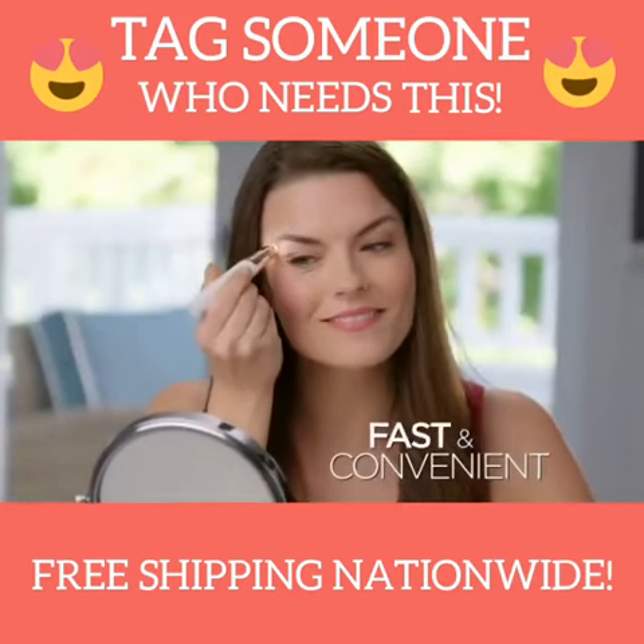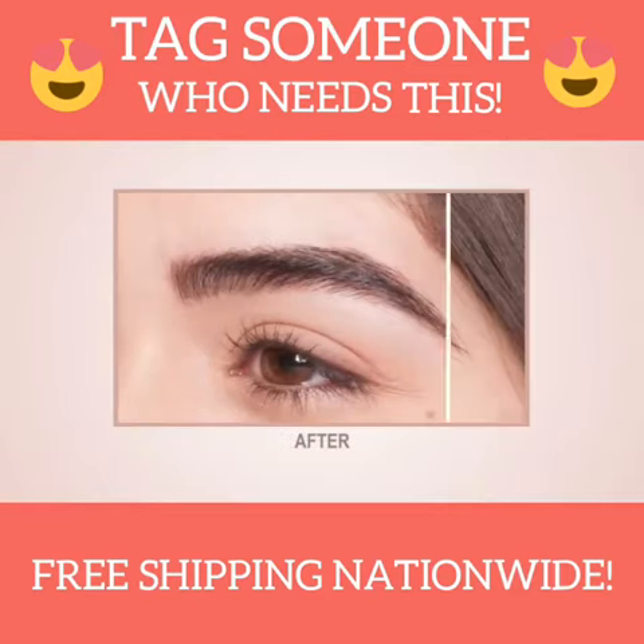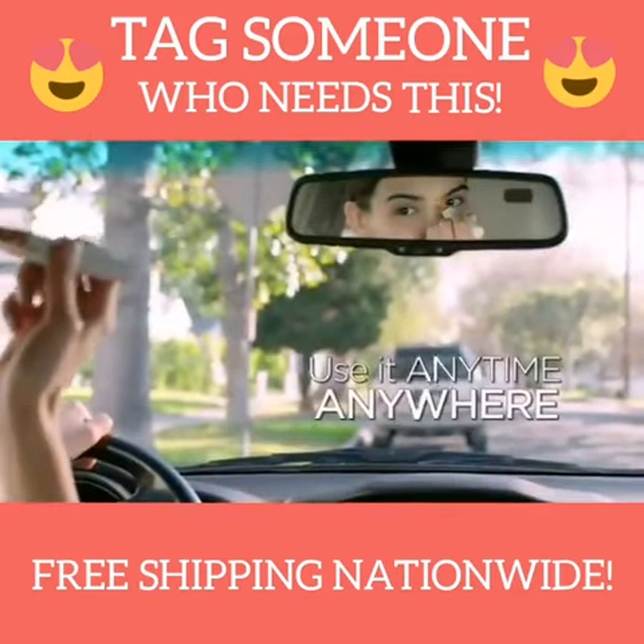I just see it and take it right off. A built-in LED light makes it easy to see and erase unwanted hair. Discreet and portable so you can use it anytime, anywhere.